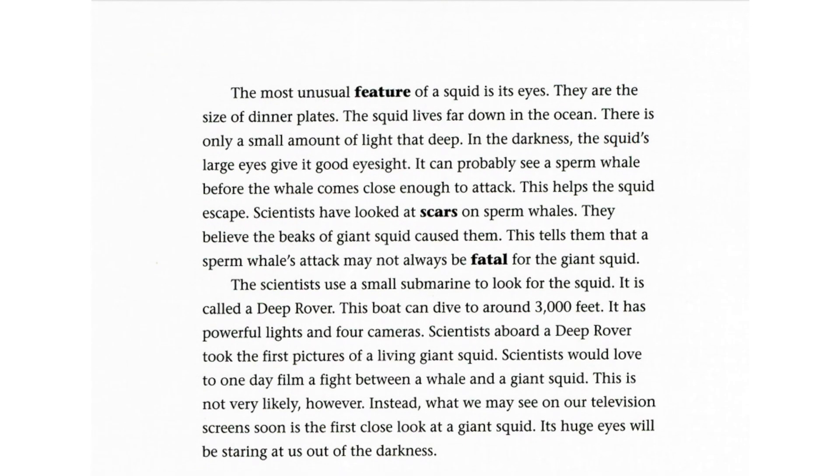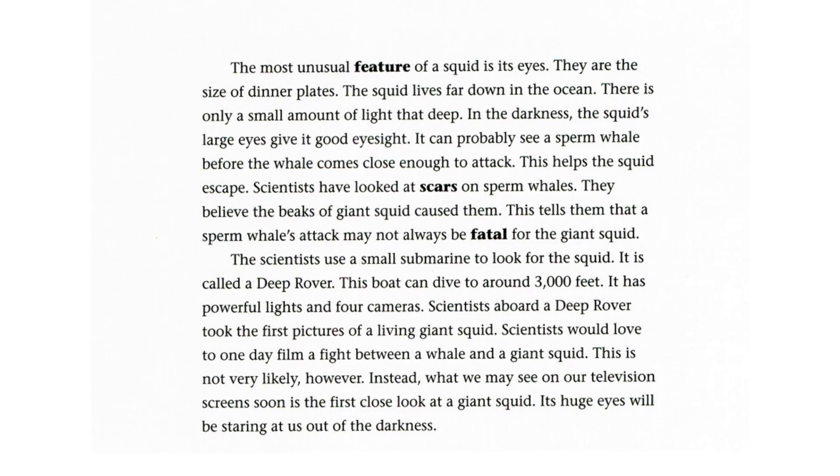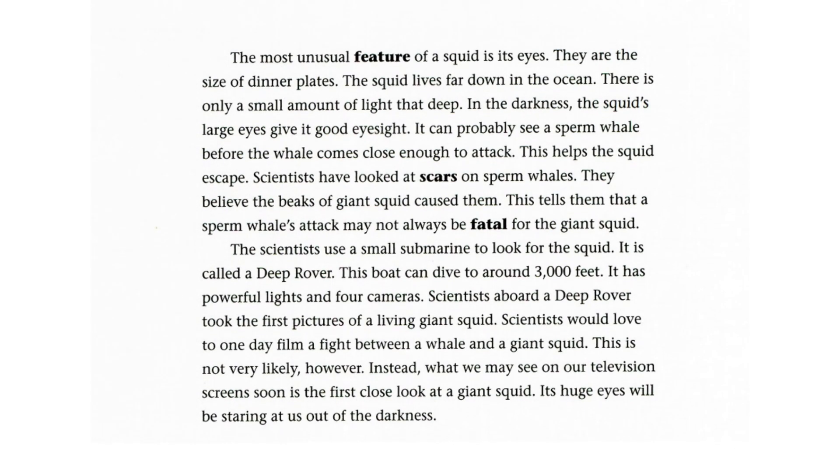Scientists would love to one day film a fight between a whale and a giant squid, though this is not very likely. Instead, what we may see on our television screen soon is the first close look at a giant squid — its huge eyes staring at us out of the darkness. The End.